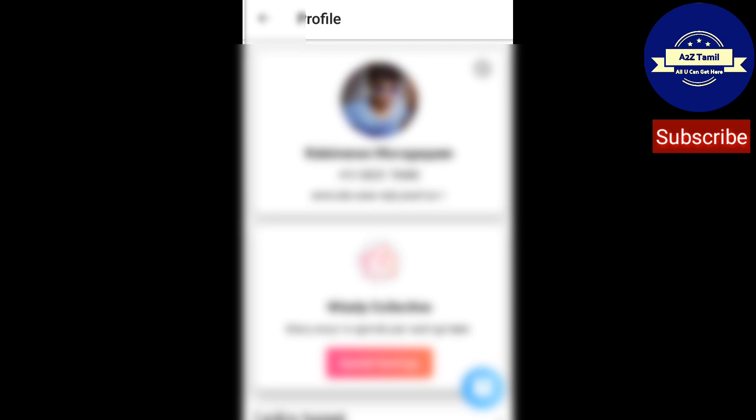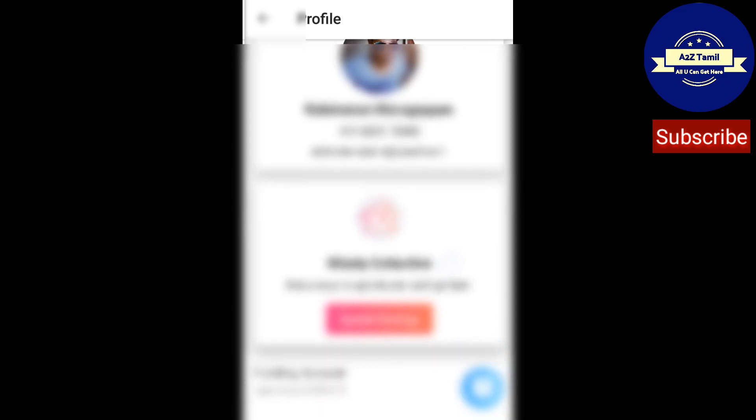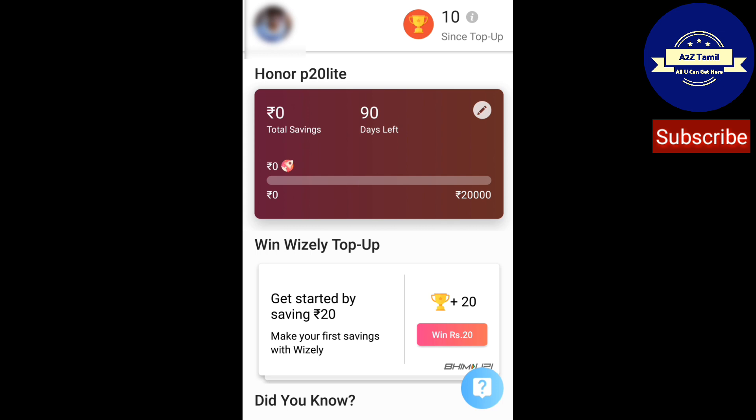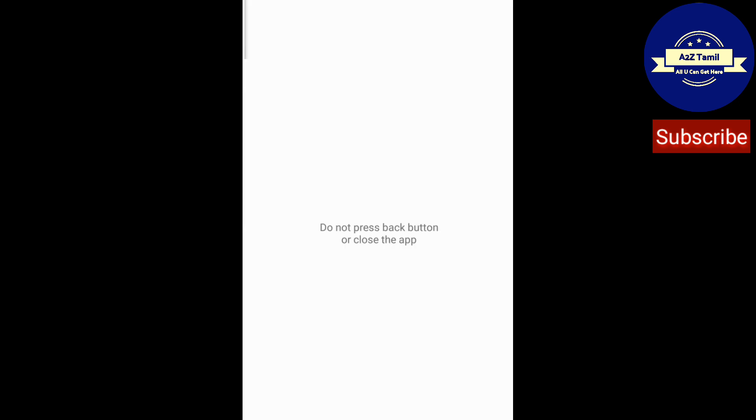You will receive 10 top-up points after updating your profile. In total I have received 2,496 top-up points. After completing my goal, I received only 10 top-up points. I will show you later how top-up points can be redeemed.